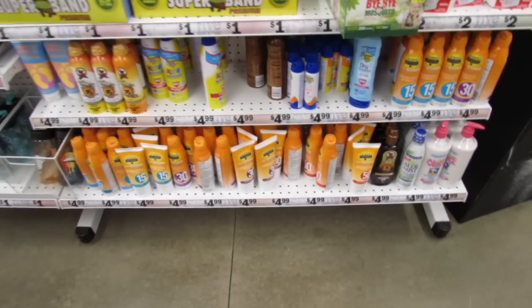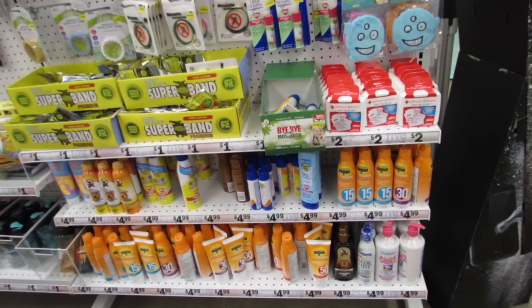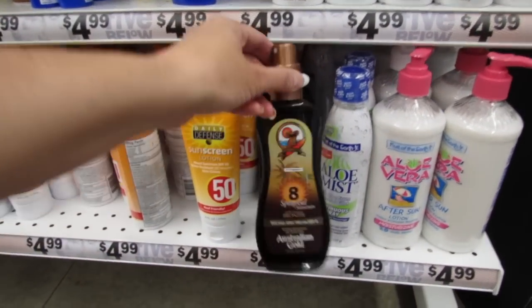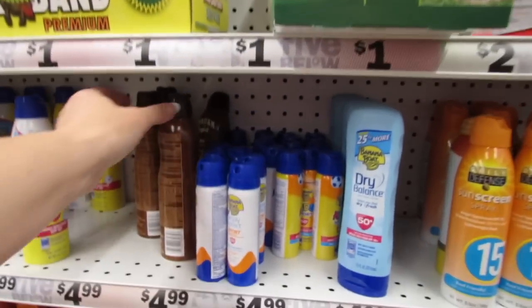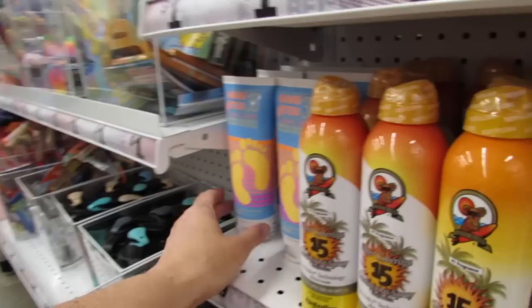When I went live in here you guys were asking if they have sunscreen, and yes they have super affordable sunscreen and the bottles are really big. They have brands like Fruit of the Earth, Australian Gold, Daily Defense, Banana Boat, and Hawaiian Tropic.